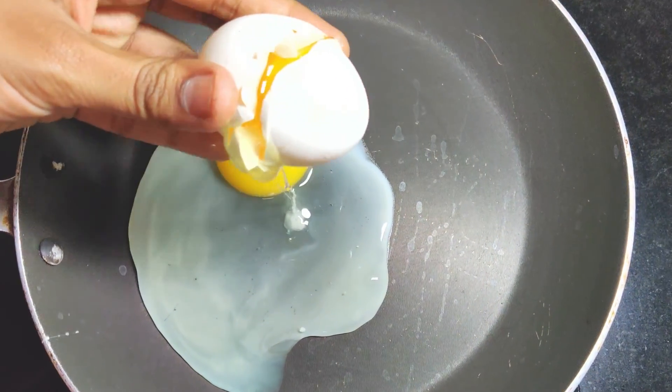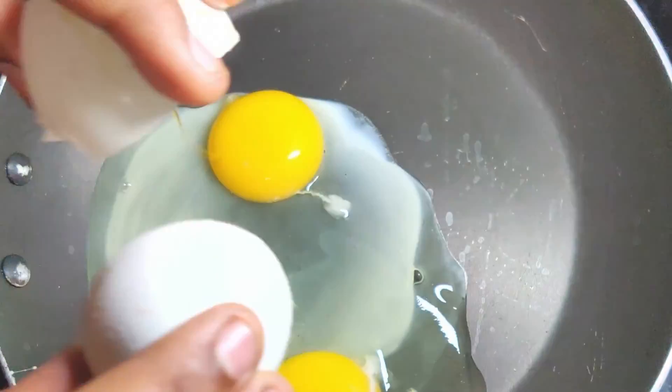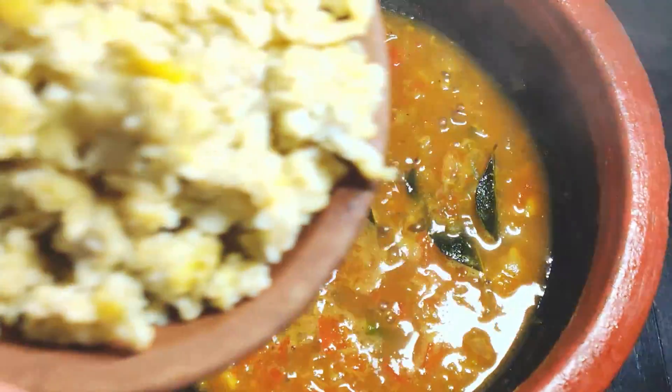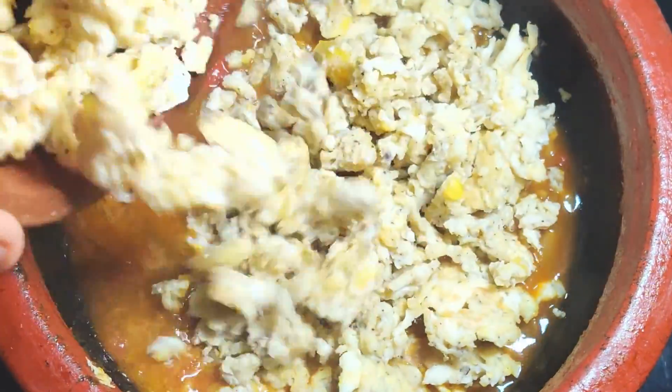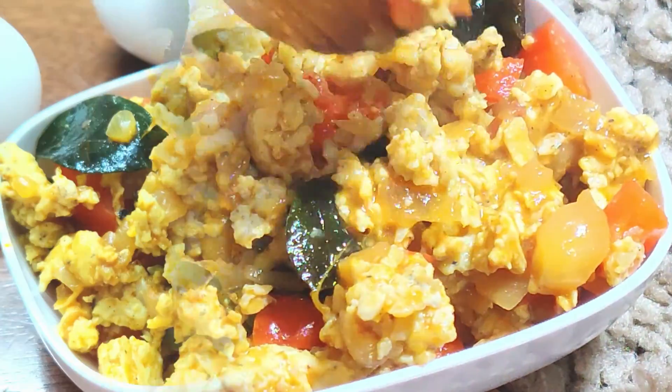Eggs are just the perfect ingredient to make a quick meal, a breakfast, lunch, brunch, or even a dinner party dish. Eggs offer so much to our children. They are at the core of a diet that will help them grow up healthy, strong and smart.